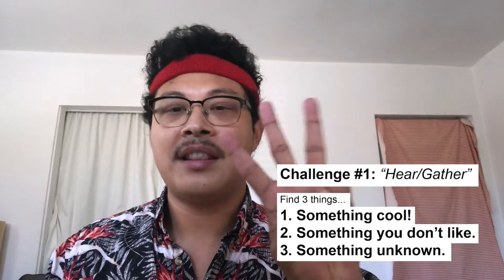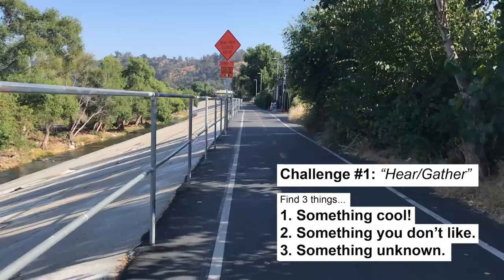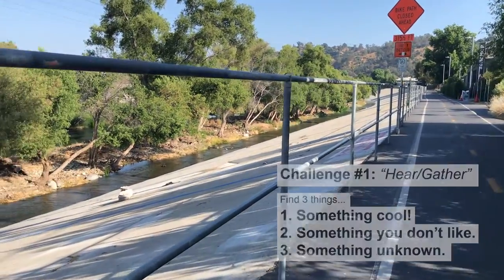Let's look back at last week's challenge number one. Last week I asked you to digitally walk the length of the LA River and find three things: something you like, something you dislike, and something unknown to you. Through this exercise you are gathering information or data that can be used to inform your concept.